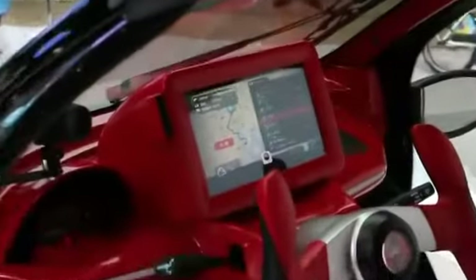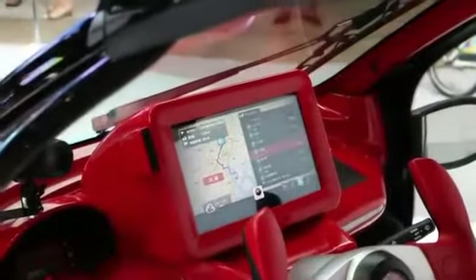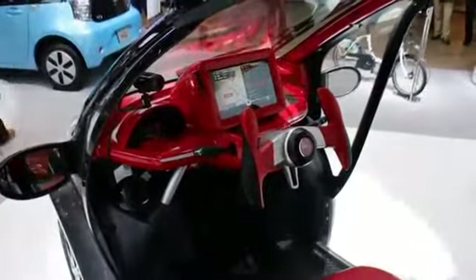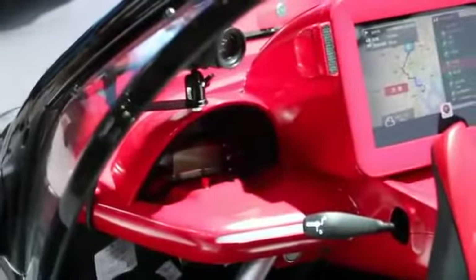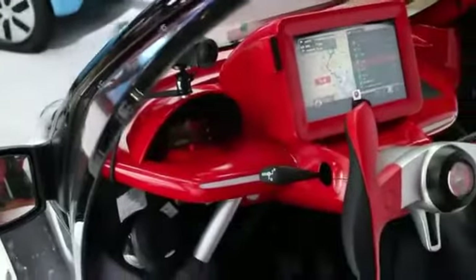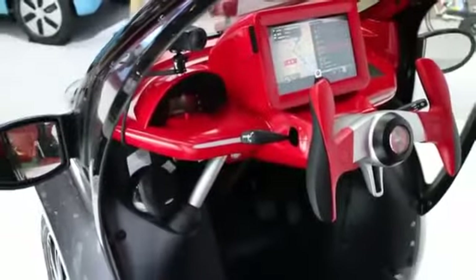There's a display that looks to be about 10 inches — a little bit less than 10 inches — right there in the dash. There's a fuel gauge on the left side which shows a fuel pump indicator, although this is an electric vehicle so there isn't any gas inside.